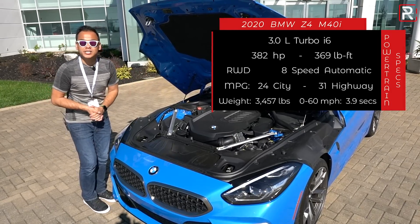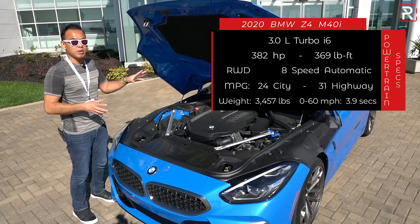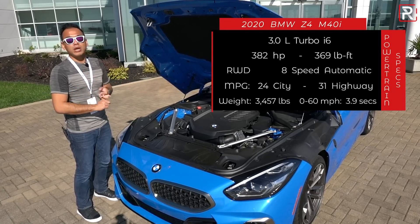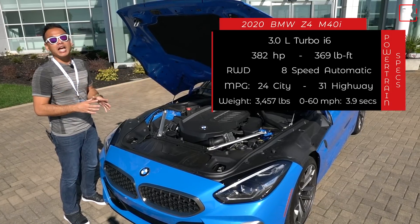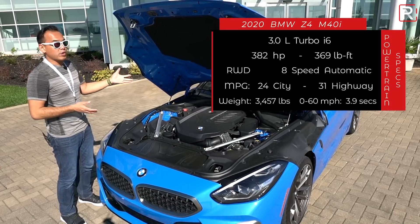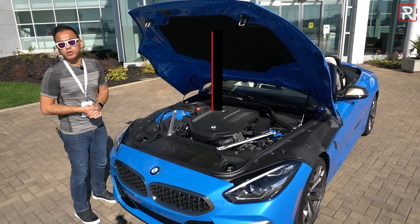BMW says you should get to 60 in about 3.9 seconds, which is incredible performance for something like this. The Z4 competes with something like a Porsche Boxster or Cayman. As it sits, it weighs around 3,400 pounds — a little bit heavier than the Supra because this is a convertible. Fuel economy is rated at a not-so-bad 24 in the city and 31 on the highway. Please be sure to put premium gas in it.